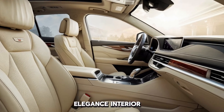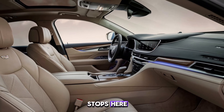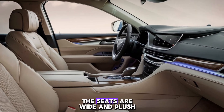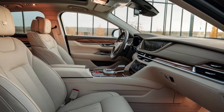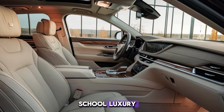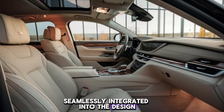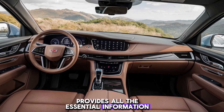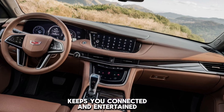Interior: Step inside the Fleetwood Brum and you're greeted by a sanctuary of luxury. Cadillac has pulled out all the stops here, with acres of premium leather enveloping every surface. The seats are wide and plush, offering unmatched comfort on long journeys. But it's not all about old-school luxury — there's a ton of modern tech seamlessly integrated into the design. A stunning digital instrument cluster provides all the essential information at a glance, while a large touchscreen infotainment system keeps you connected and entertained.